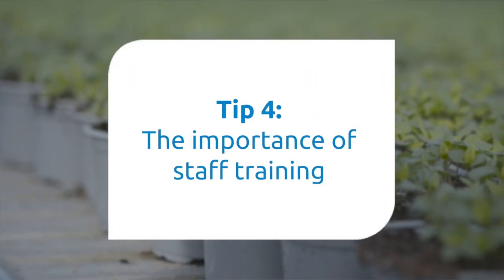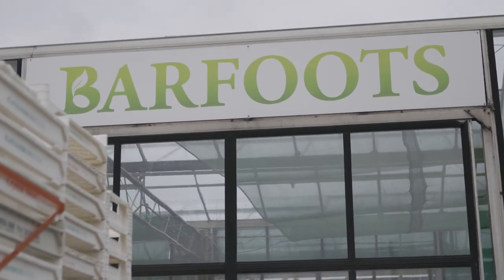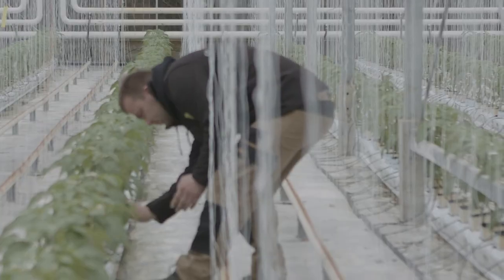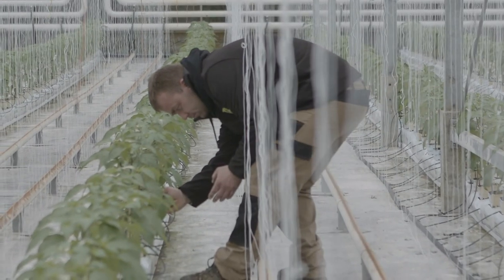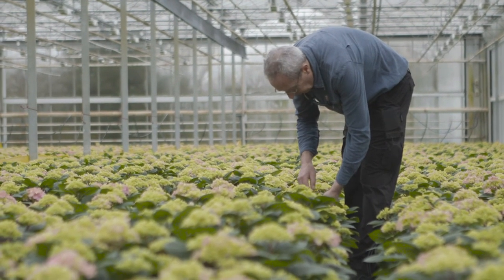Tip 4: Staff training. Staff training is vital. The more eyes you have looking at pest and disease issues, the better the overall results will be. Encourage your staff to speak up about possible problems before they explode into major problems.